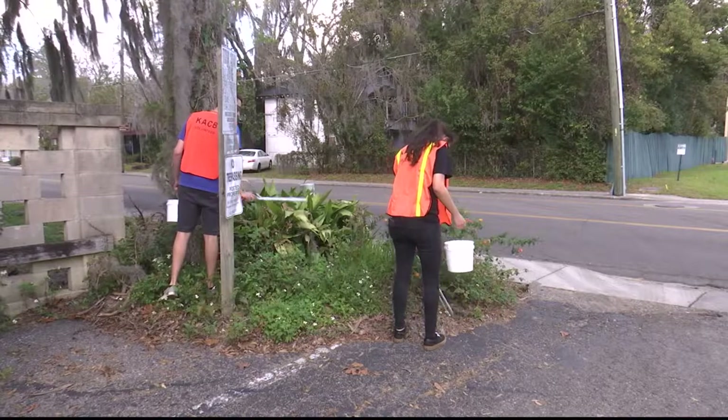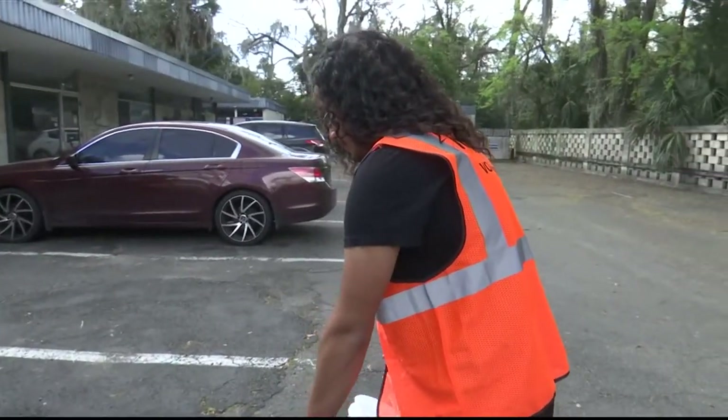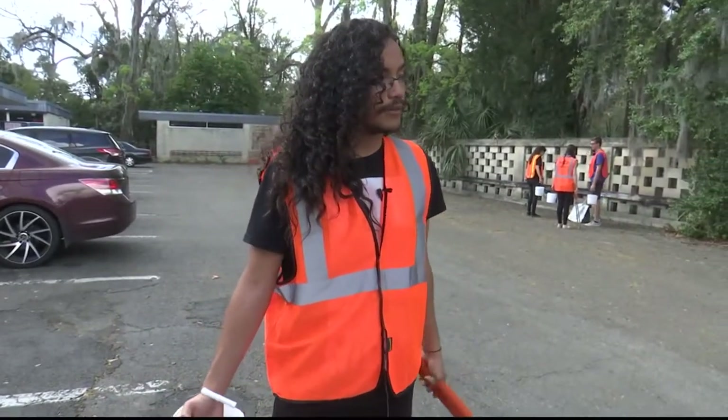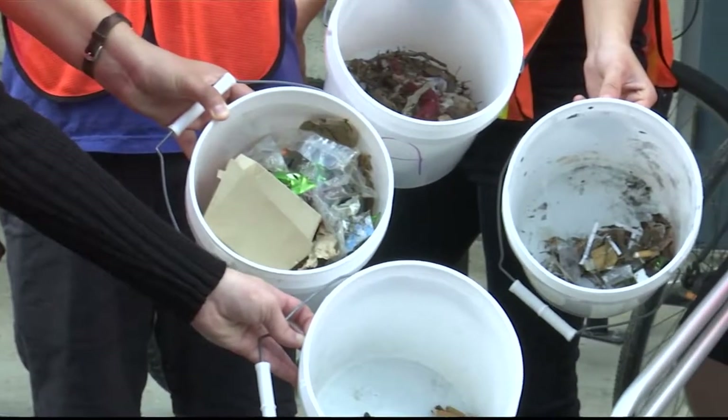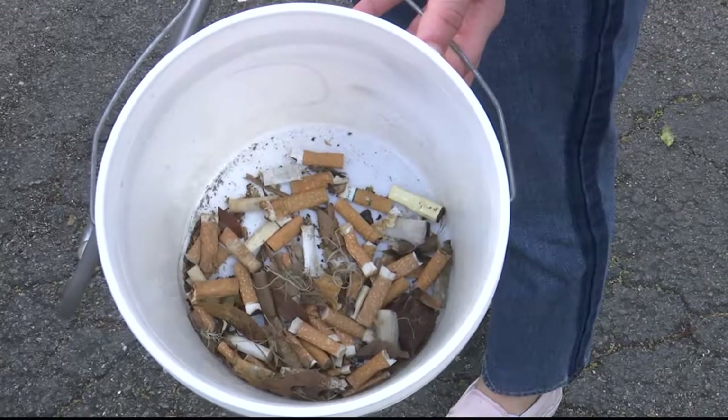Staffers, volunteers and interns will empty these receptacles. On a regular day, we come out here and we pick up any litter that we might find in our parking lot and surrounding areas as well. We especially tend to focus on the cigarette butts. We tend to have a separate container that we use to collect them.